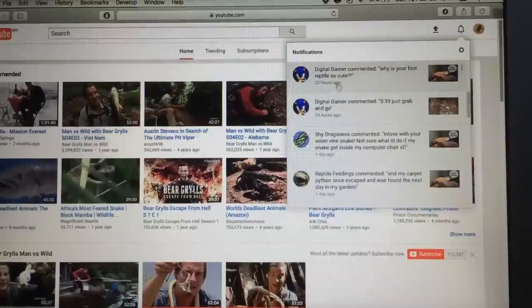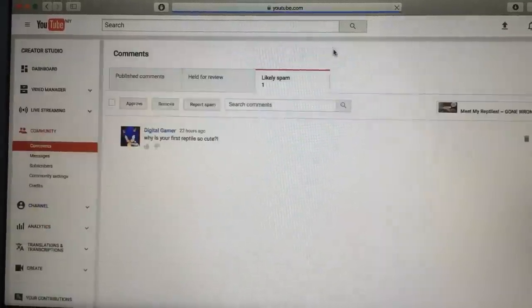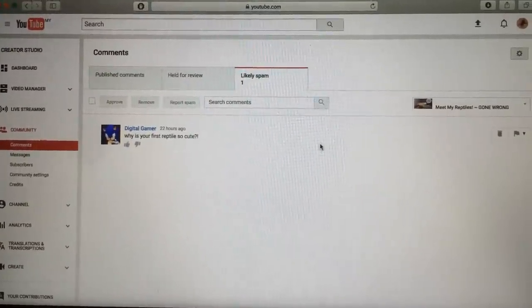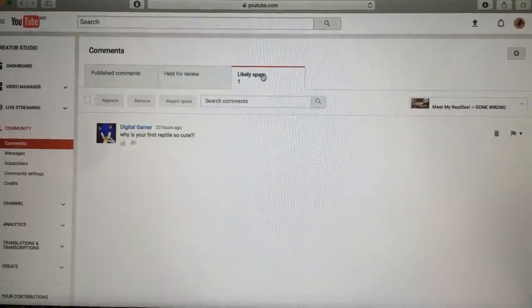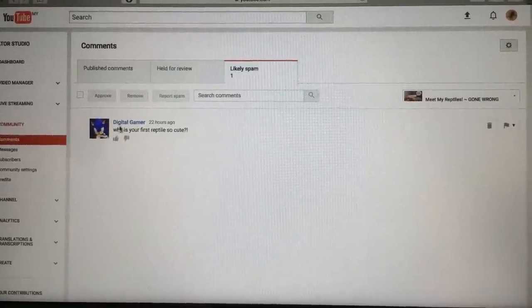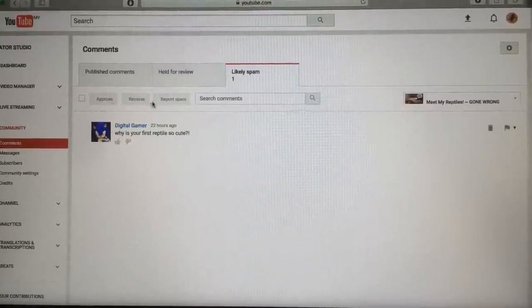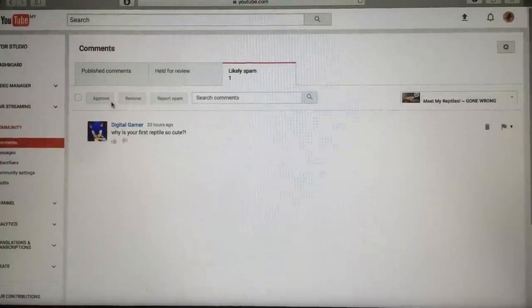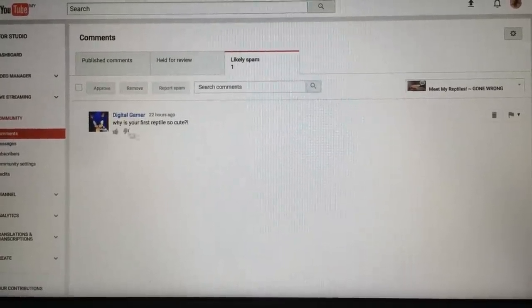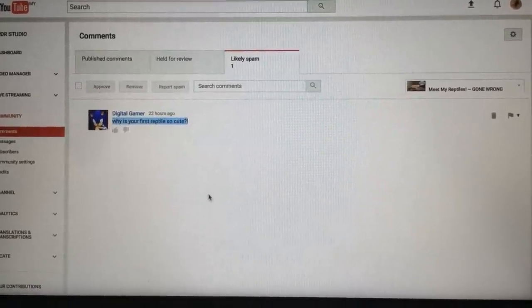By the way, digital gamer, one thing weird is that your comment has for some reason been moved to the likely spam section. I have no idea why YouTube did that. If anyone knows how to get this into the normal comment section, please let me know, because as for now I'm unable to do anything — I can thumbs it up or thumbs it down. Digital gamer, I'm not ignoring you.